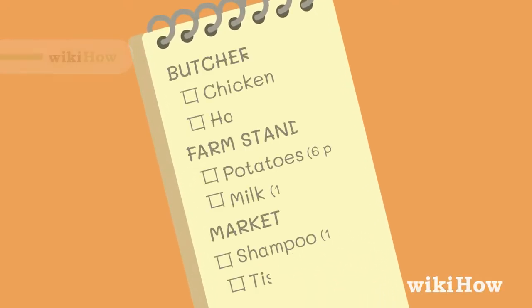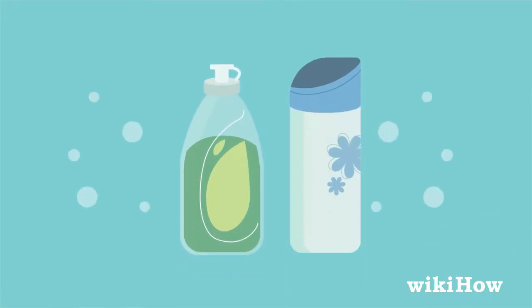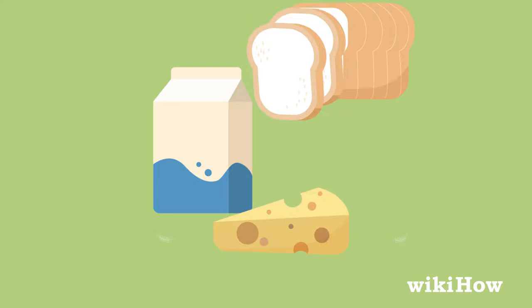To make a shopping list, first identify a few items you need to buy. They might be things you've recently run out of, like dish soap or shampoo, or items you purchase on a weekly basis, like milk, cheese, or bread.